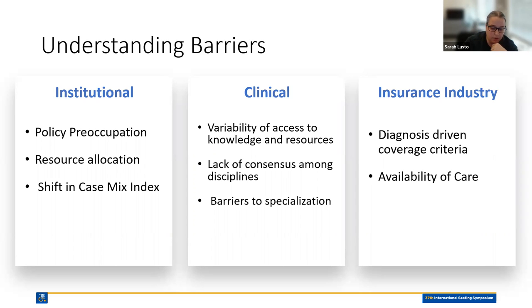We also see barriers related to shifts in case mix index. We see shorter and shorter lengths of stays in acute care, which increases the acuity of individuals going into inpatient rehabilitation settings. Then there's the push of patients into subacute facilities and long-term care at higher acuity, and the risk of patients bypassing rehabilitation settings altogether and going directly into home care. When that happens, we see a burden placed on home care settings to provide access to CRT and seating and positioning evaluations where they may not have had the resources to perform those evaluations or knowledge of the referral processes involved.